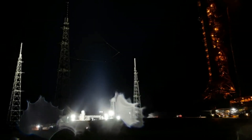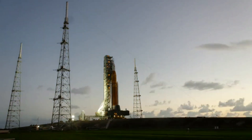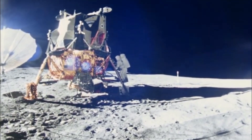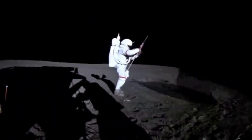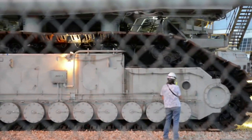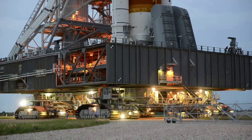For months now, the Space Launch System has been going to and from the VAB as NASA continues to try and launch this rocket. Marked as one of the first significant steps in returning humans to the surface of the moon, this first launch, a part of Artemis 1, is very important. Thankfully, after additional work inside the Vehicle Assembly Building, it looks as if we are just over a week away from launch.